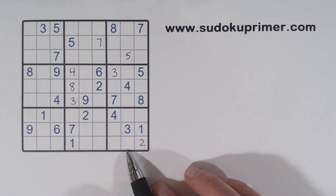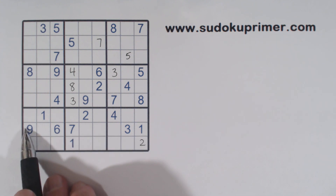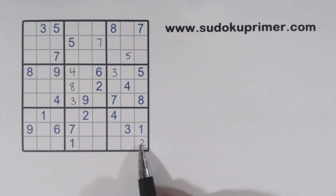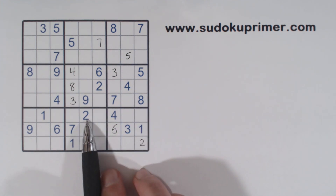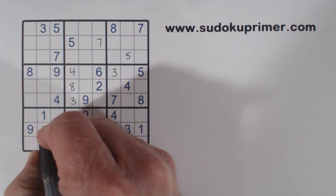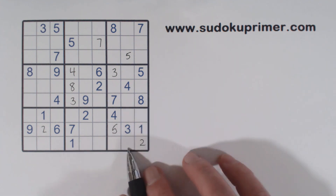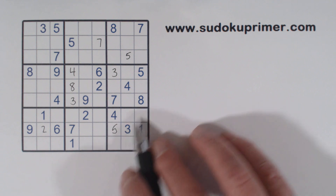And remember we have these 7, 8 twins right there — we'll use those again in a minute. Now let's look at this row right here. We're missing 2, 4, 5, and 8. Here we'd have a 2, 4, and an 8, so that makes that a 5. And a 2 here and a 2 here, so these can't be a 2, so that makes that a 2. And we've got 4 and 8 left over right there — 4, 8 twins. Now that we've filled in these two numbers here and we know these are 7 and 8, we know these are 6, 9 twins right there.